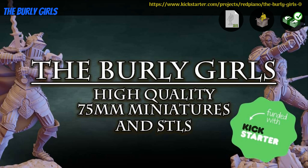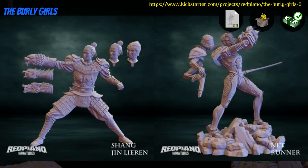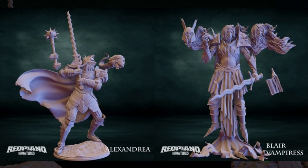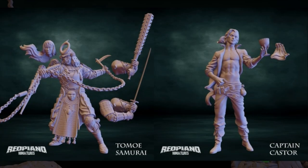The Burly Girls: printable and resin cast statues by Red Piano Miniatures of the United States, their third Kickstarter campaign. This set includes 6 different 75mm fantasy and sci-fi minis, not all female as the title suggests. Digitally you can get the whole set, and physically you can get from 1 to 6. This campaign ends on February 28th, with rewards expected in March or July.